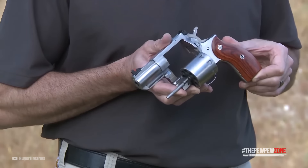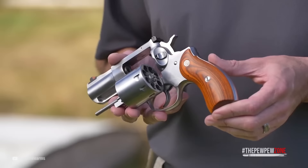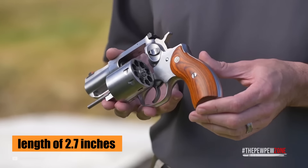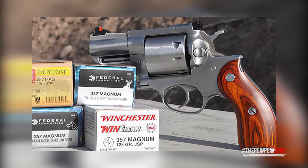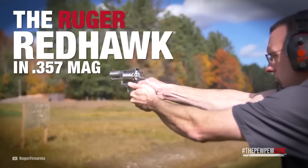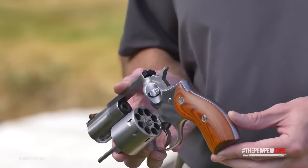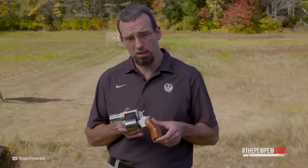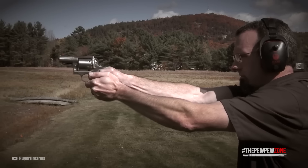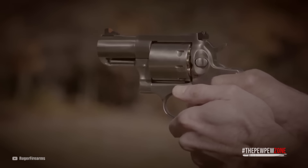The barrel of the Ruger Redhawk is cold hammer-forged, ensuring longevity and exceptional performance. With a length of 2.7 inches, it strikes a balance between compactness and ease of concealed carry compared to revolvers with longer barrels. Like all Ruger revolvers on this list, it has a triple-locking cylinder, which ensures the cylinder-to-bore alignment is always perfect — it'll never have timing problems, even with a steady diet of the hottest .357 Magnum loads you can find.